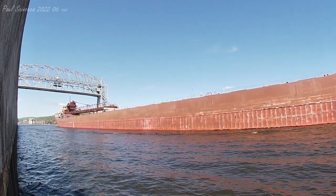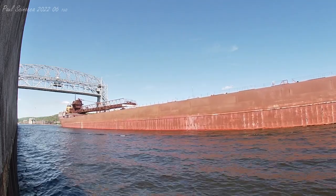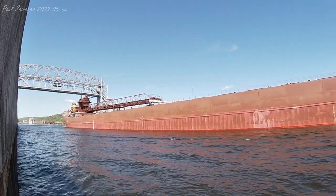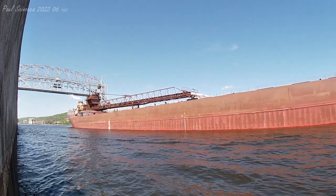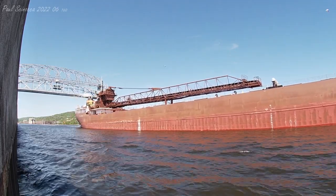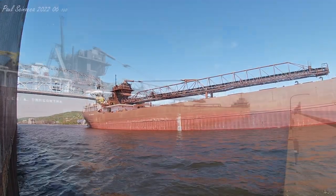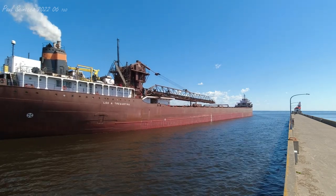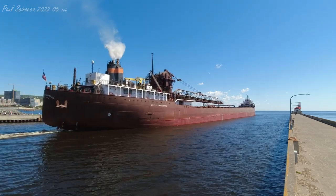This is the first trip the Lee A. Trigurtha is making for the season. She underwent extensive upgrades and renovations while in layup. The Trigurtha is departing empty today and is heading to Marquette to load iron ore pellets. If you see crew on board, give them a big wave and wish them a safe voyage. Once again, this is the Lee A. Trigurtha — built in 1942, 826 feet long, and heading to Marquette today to load iron ore pellets.